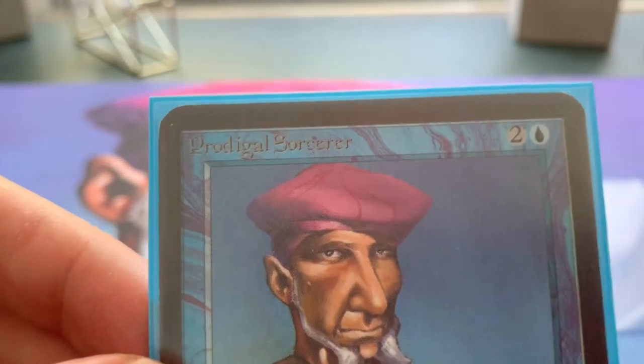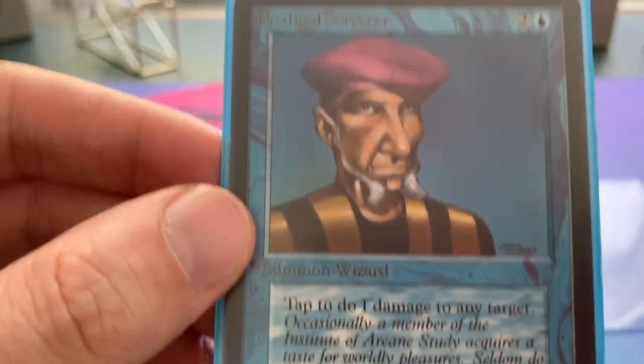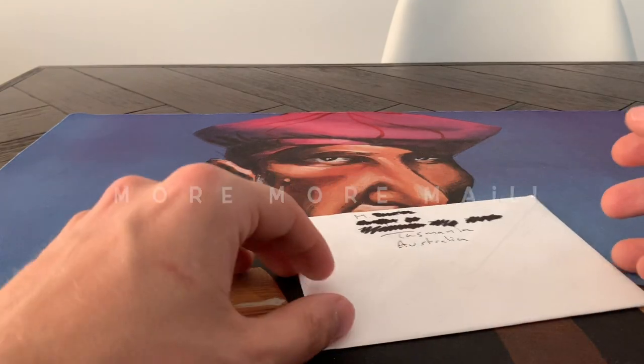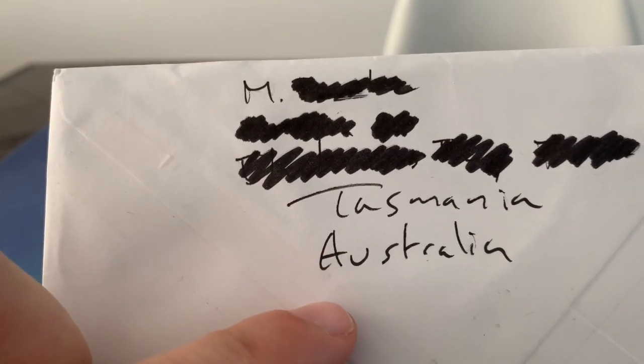Here we go. And there it is. Beautiful. Yes! More mail! Another letter. And this letter is kind of special - look where it comes from. All the way from Tasmania, Australia.